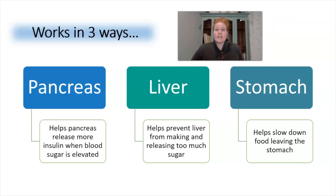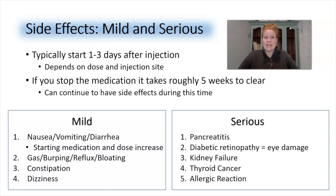This combination is the reason that most side effects are GI-related. Now, every single drug on the market has side effects — this does not mean that you will experience them. This is an injectable medication, and depending on where you inject and how high your dose is, you will likely experience side effects one to three days after your injection. If you stop the medication, it takes roughly five weeks to clear from your system, and you can continue to have side effects during this time.